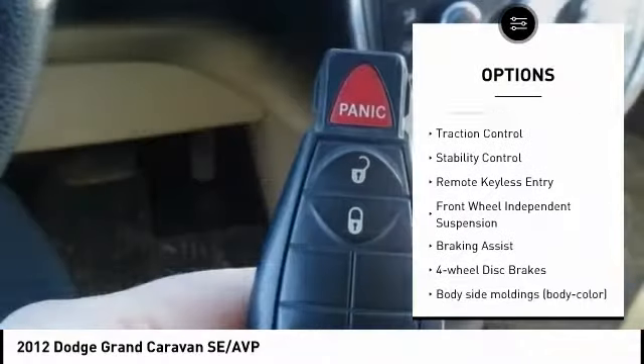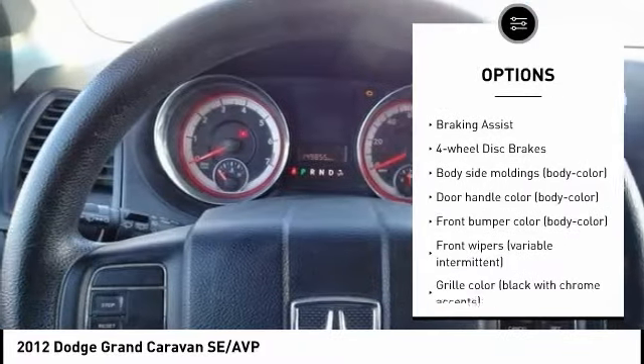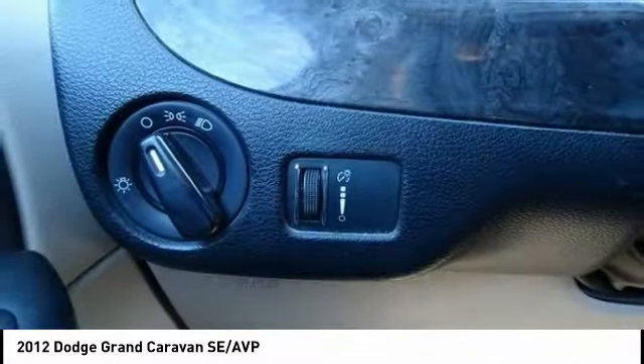touring suspension, electronic stability control, brake assist, traction control, stability control, remote keyless entry, front wheel independent suspension, and four wheel disc brakes.